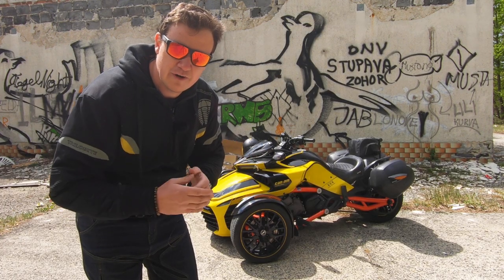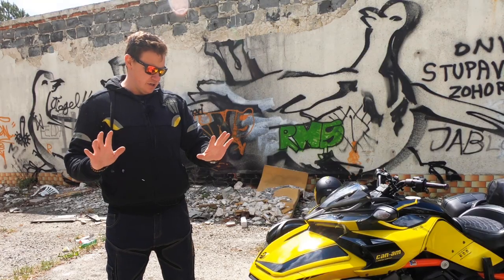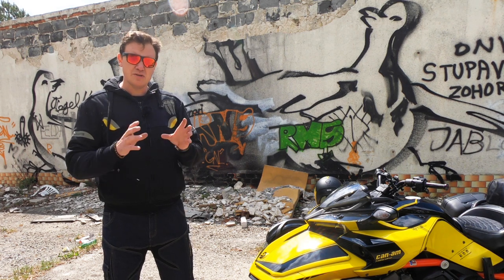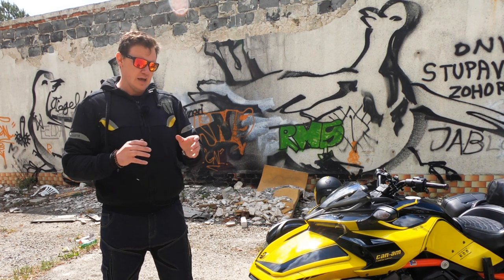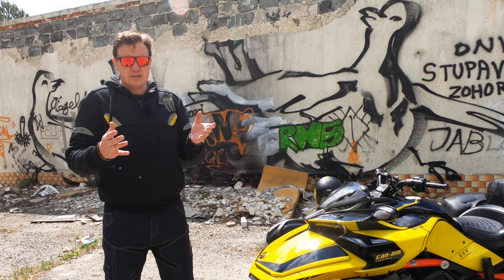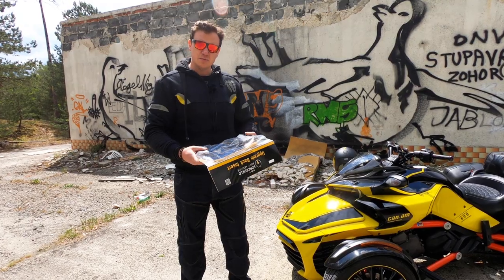Let's get started. The hoodie is made from cotton in combination with polyester, but because this is a professional, high-performance motorbike hoodie, it has Kevlar aramid fibers inside. Long story short, these keep your skin in place if you fall down from the motorbike or something happens to you.